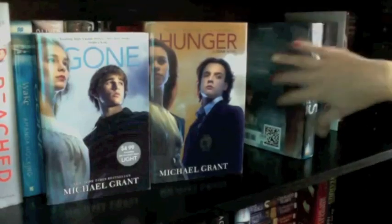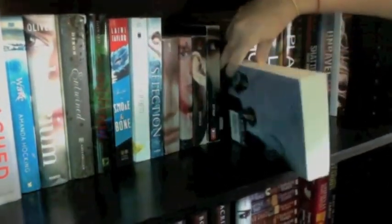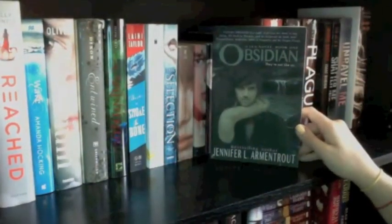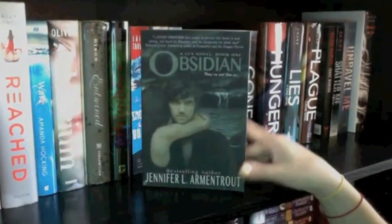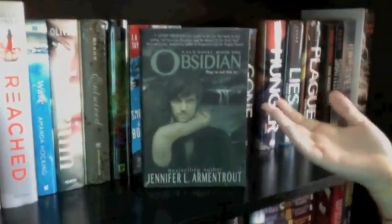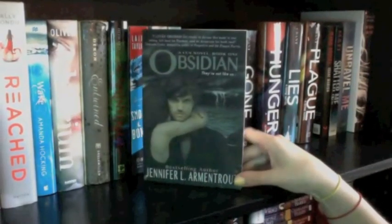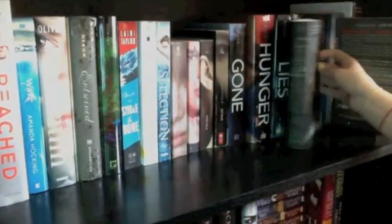I haven't started the Gone series yet because these books are huge — I have to be really committed. Next up I have Obsidian by Jennifer L. Armentrout. I hadn't heard much about it until Kat from Katytastic and Lexi Reviews said don't let the cover fool you, it's amazing. So I had to buy it because I trust their opinions — I'm really looking forward to reading it soon.